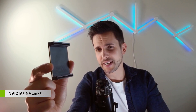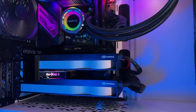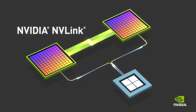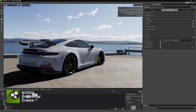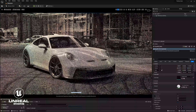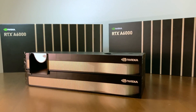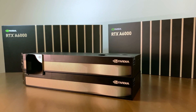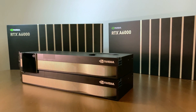Now this is the NVLink, and it's going to be used to bridge my two GPUs together in order to scale memory and performance in selected applications. This means programs such as Nvidia Omniverse or Unreal Engine can benefit from multi-GPU to render frames faster. NVLink will also combine your GPU memory, which in this case gives me 96 gigabytes of VRAM in total.